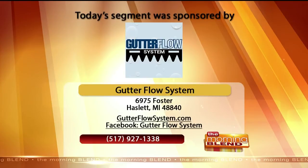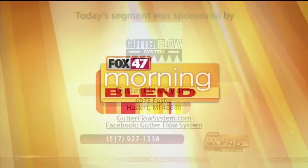Dori Bath, Gutter Flow Systems in Haslett, Michigan, serving the greater area and beyond. Thank you for joining us today. Thank you.